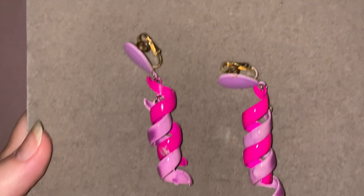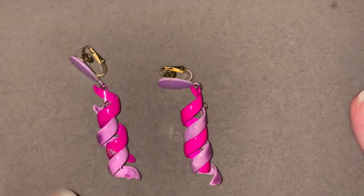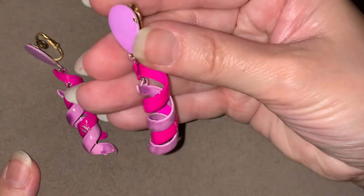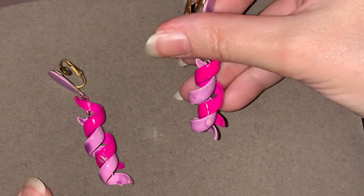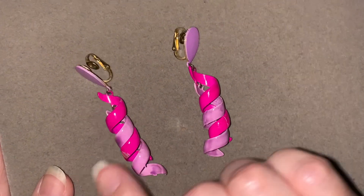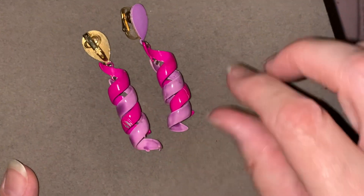Now these — I better get my board — these are enamel. They're pink and sort of a violet color, and they are enamel. They're so cute. There's wear on them, but I love them enough to put them in my collection.